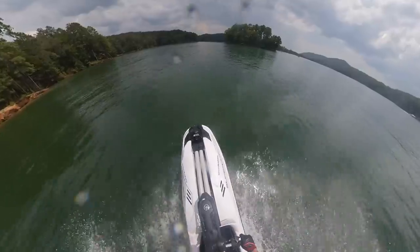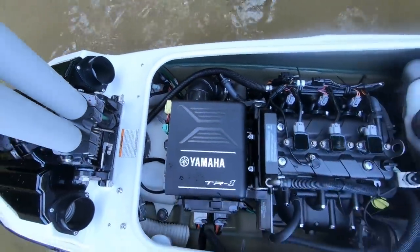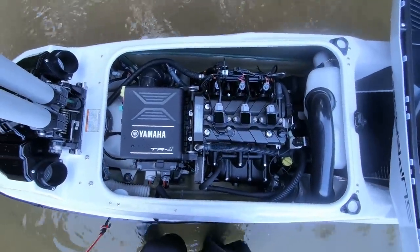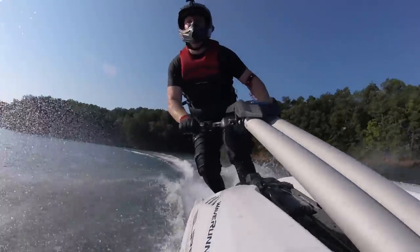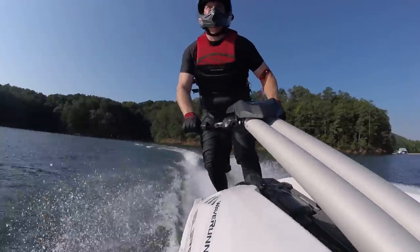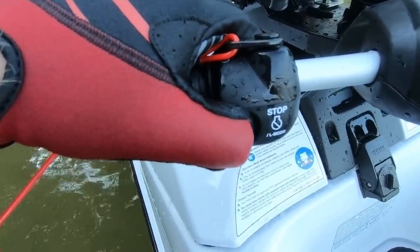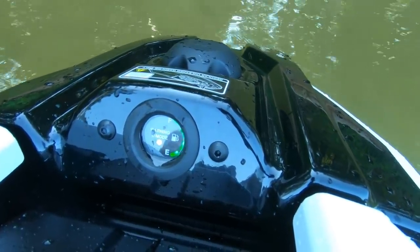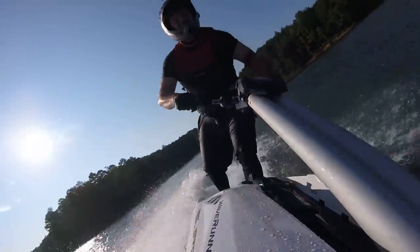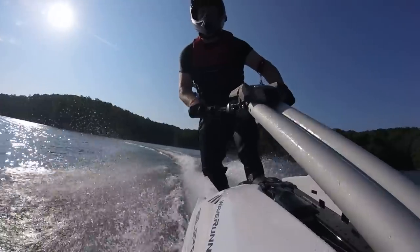Powered by the same 100-horsepower TR-1 engine propelling most of the EX series and many of the VX runabouts, the new Superjet enjoys immediate throttle response, plenty of torque, and even a new L mode that detunes the TR-1 to 80% of its acceleration curve, dropping the top speed to 40 miles per hour — ideal for beginner riders. More daring riders can push the Superjet to a blistering sustained top speed of 54 miles per hour.